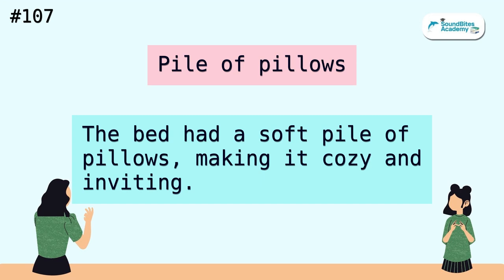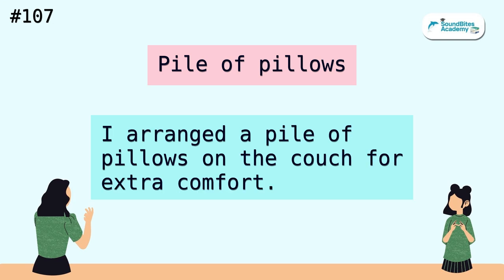Pile of pillows. The bed had a soft pile of pillows, making it cozy and inviting. I arranged a pile of pillows on the couch for extra comfort.